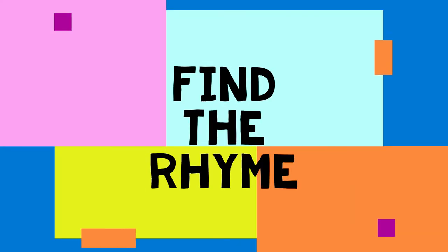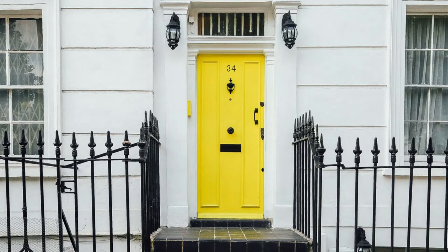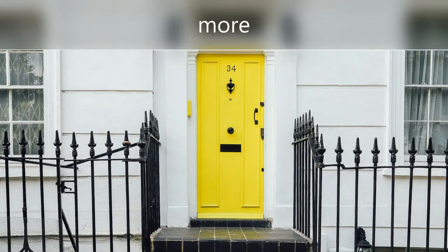You can help a child learn about rhyming by asking them to find an object nearby that rhymes with the word you say. For example, if you choose a door, you might say, I see something that rhymes with more. Can you find it?